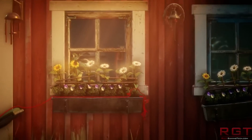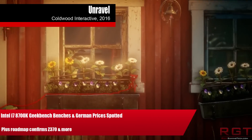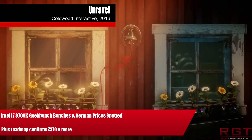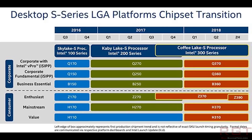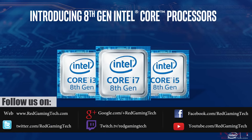My name's Amata and in this Red Gaming Tech video I'm here with yet another combination video, but today we have all Intel all the time. Our first item is a leaked roadmap which gives us a peek and confirms the Z370, B360, and Z390 platforms. This is with the usual caveat of whether this chart is even real, but if it is, it does confirm the Coffee Lake S series naming scheme.